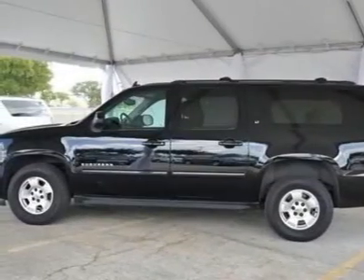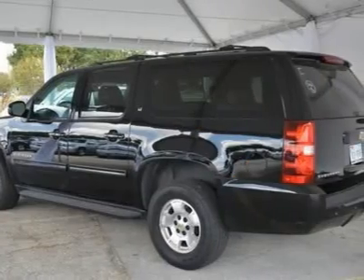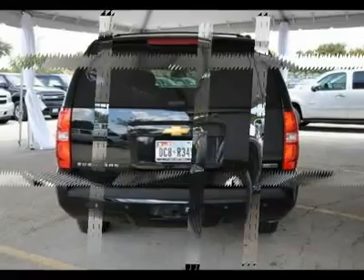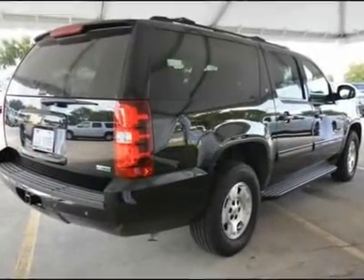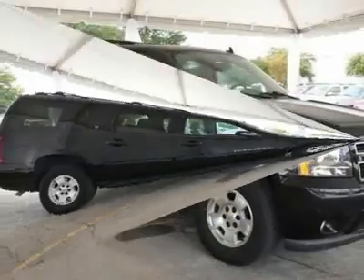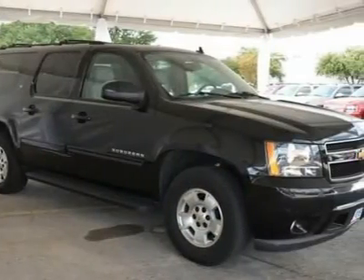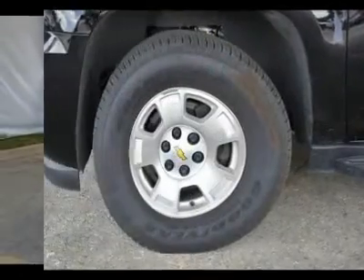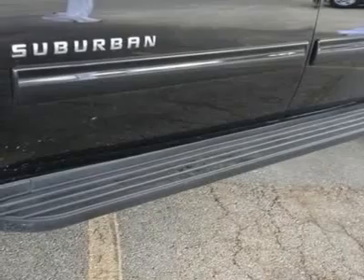Here at Hanna Chevrolet, we try to make the purchase process as easy and hassle-free as possible. We encourage you to experience this for yourself when you come to look at this good-looking 2012 Chevrolet Suburban 1500. Enjoy the safety and great visibility when you sit up high in this family SUV. Visit our virtual showroom 24/7 at HannaChevrolet.com.